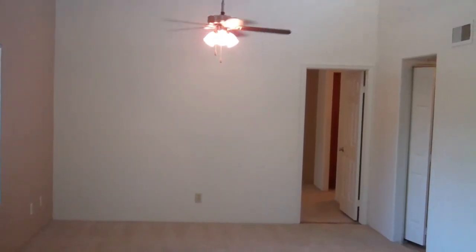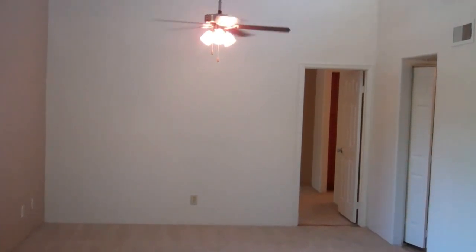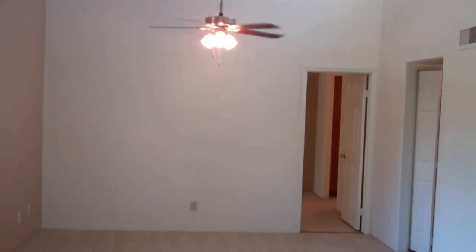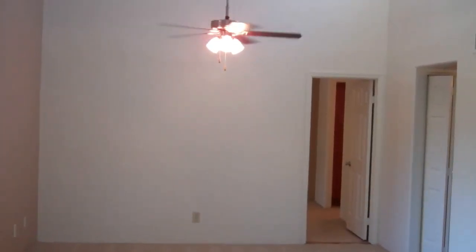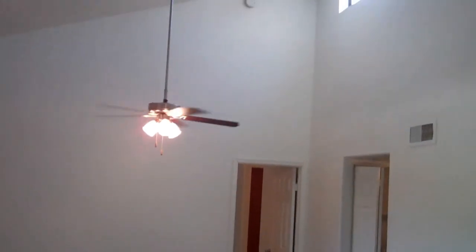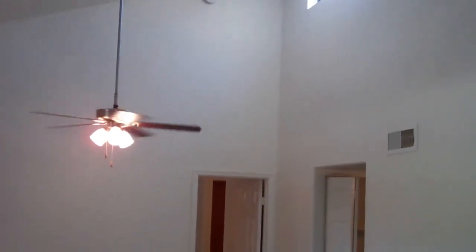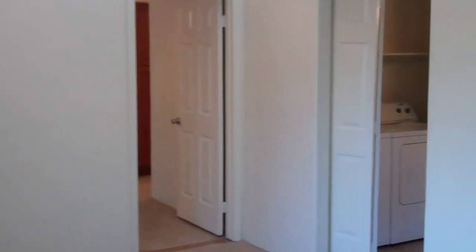Welcome to the 2B two-bedroom floor plan at Acacia Creek in North Scottsdale. This floor plan features 934 square feet of exceptional living space. It does have vaulted ceilings with skylight for great natural light and ceiling fan in major rooms. The living space is excellent for oversized furniture and does give you a nice open feel.